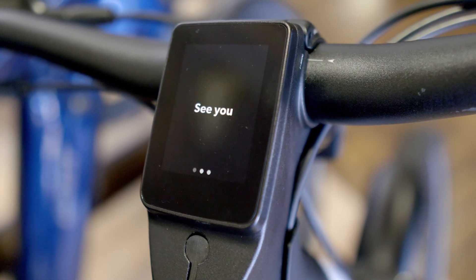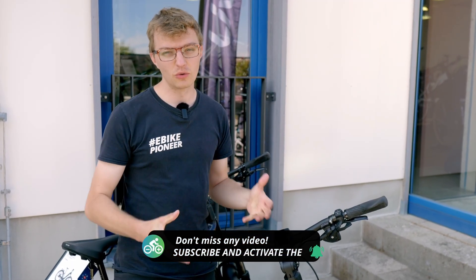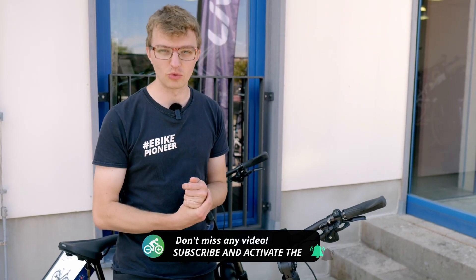Also new is that we can fully customize the display directly via the connected remote. That means we can choose between one and six different ride screens, and on each one we can display up to four info panels, which then show you exactly the data you need at any given moment.